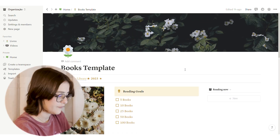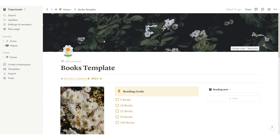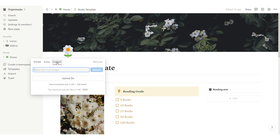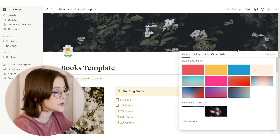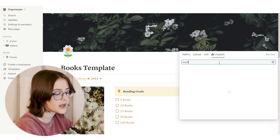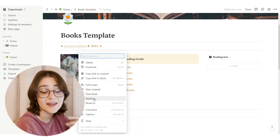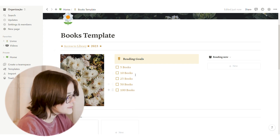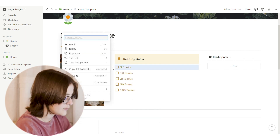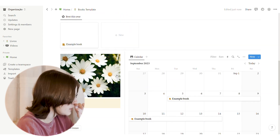First, the main page. If you want to change the icons here, you can — I like the flower theme but you may not. Click on it and you'll get a selection of emojis and different icons; you can even put custom ones. For the cover, click 'Change Cover' — you can upload an image, put a link, or use the built-in Unsplash gallery. You can also right-click the photo and replace it. Reading goals can be edited, deleted, or changed the same way — just click on them.